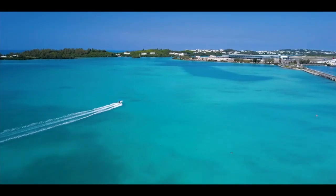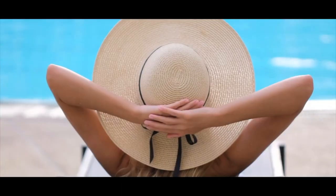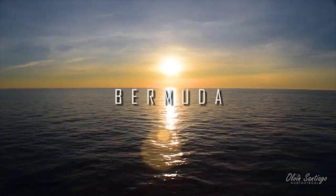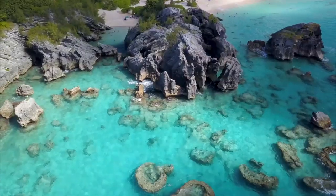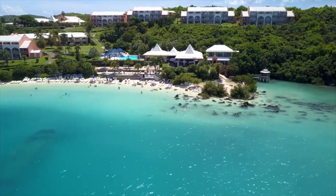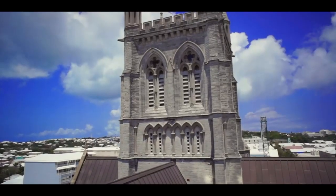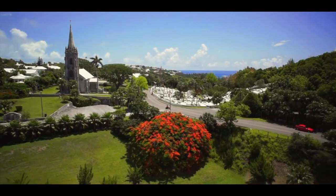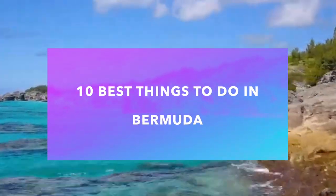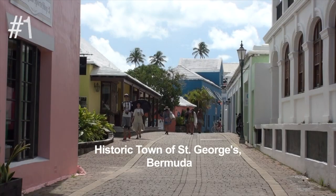Hi friends, it's JJ and this is Travel Tuesday. We are going to the wonderful island of Bermuda. While Bermuda is known for its pink sand beaches and sophisticated tastes, also think about specialty shopping, global cuisine, great golf, and exceptional sailing. The island is also rich in simple and affordable pleasures. If you're looking for what to do in Bermuda, you've come to the right place — these are my 10 amazing things to do on the island of Bermuda.